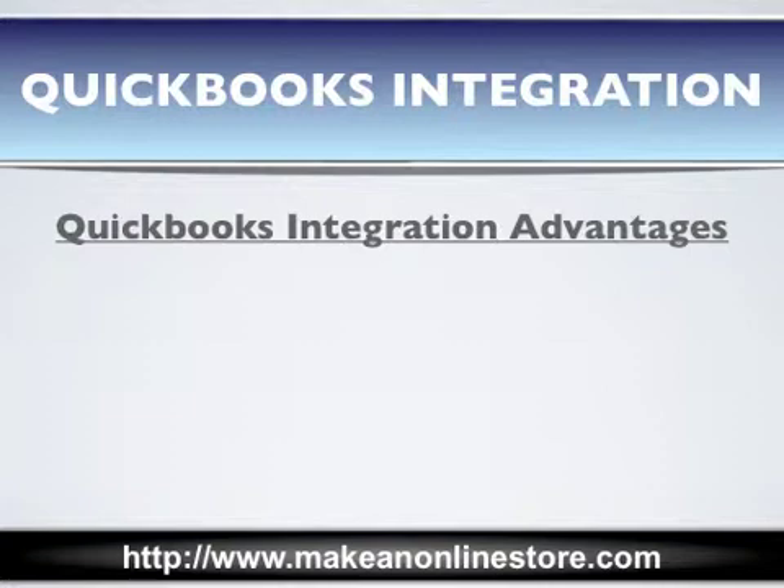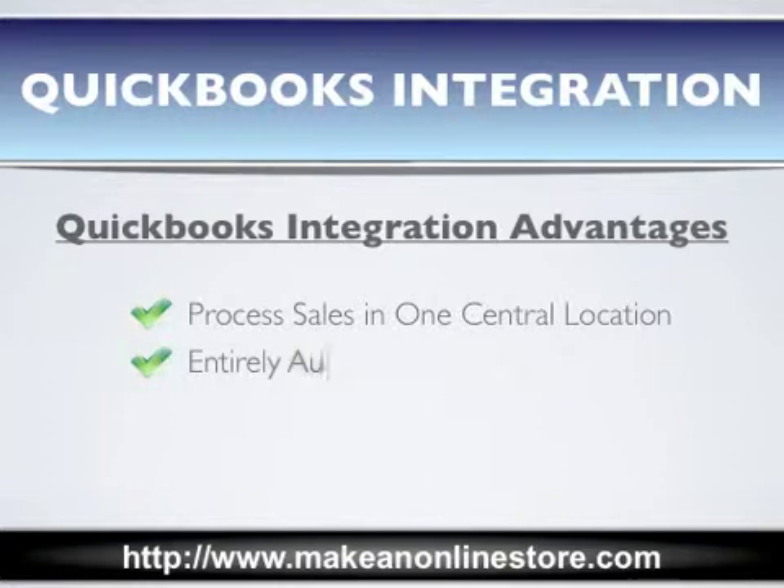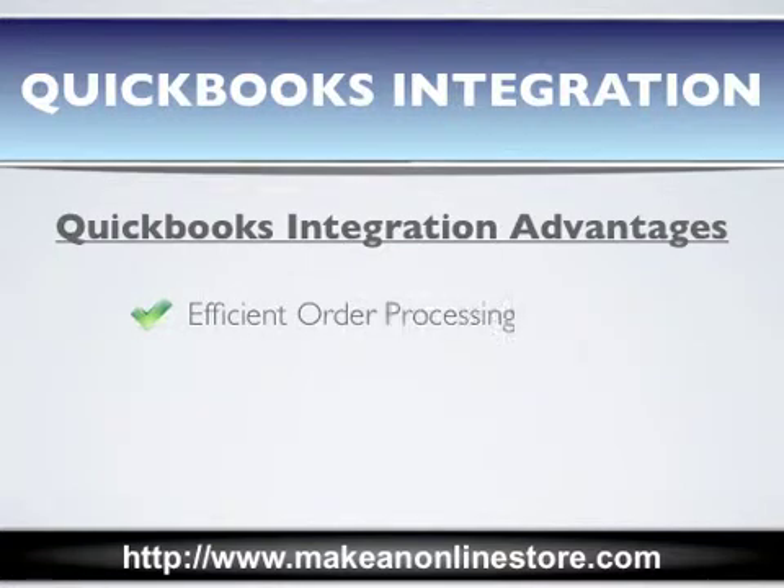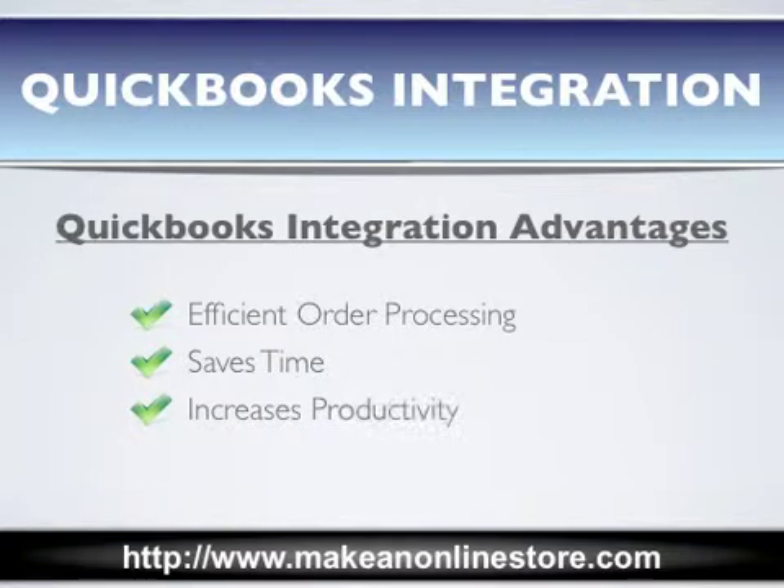Having e-commerce QuickBooks integration is advantageous in many ways. Not only are you able to process your sales in one central location, this process becomes entirely automated. You no longer have to manually enter order details into QuickBooks. You will no longer have duplicate entries. Your orders will be processed efficiently. This saves you time and increases your productivity. And best of all, your activities are calculated in real time and turned into business data on QuickBooks.